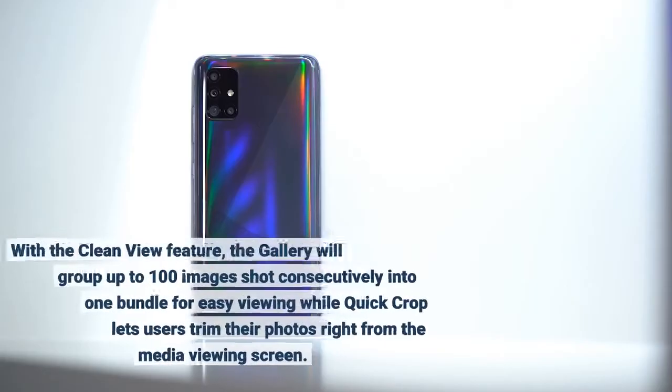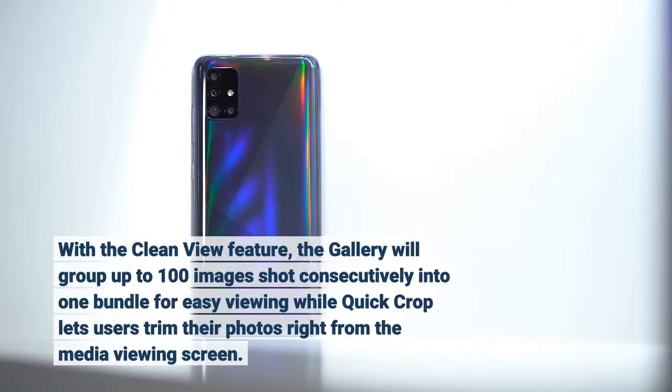With the Clean View feature, the gallery will group up to 100 images shot consecutively into one bundle for easy viewing, while Quick Crop lets users trim their photos right from the media viewing screen.